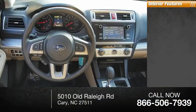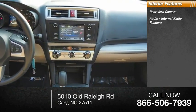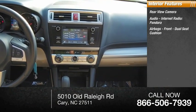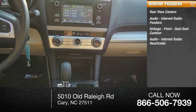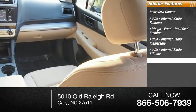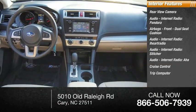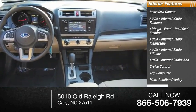Inside you'll find a rear-view camera, audio internet radio with Pandora, iHeart Radio, Stitcher, and AHA, airbags, front dual seat cushion, cruise control, trip computer, multifunction display, and child safety locks.